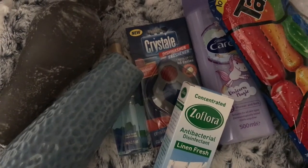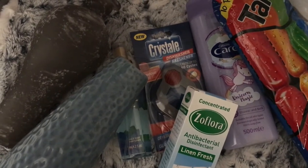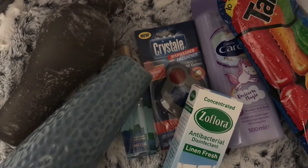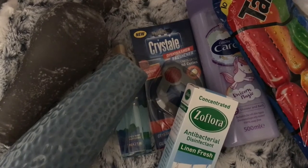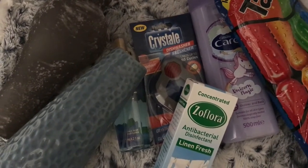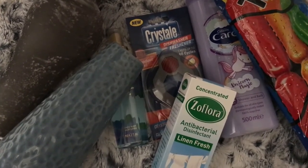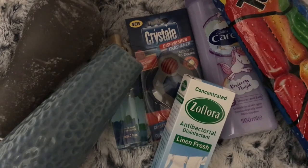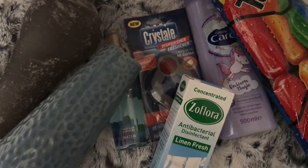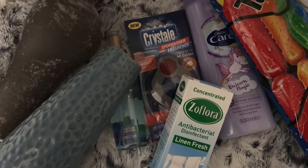Hi everybody, today I have a Poundland haul for you. This was from when I went shopping on Tuesday. These are all the bits I picked up that you can see now. I'm going to cut away and then show you everything individually. If you like this video please give it a thumbs up and leave me a comment, and I will see you shortly.